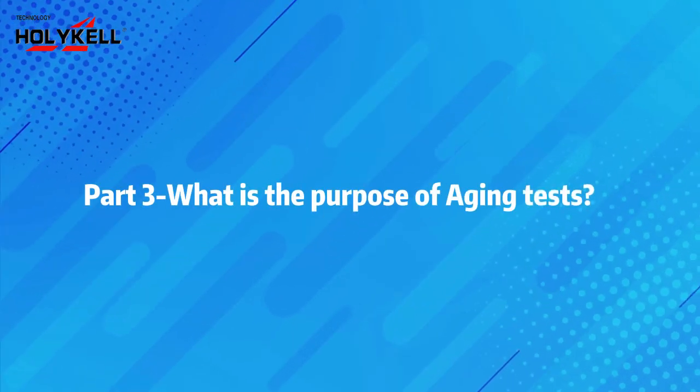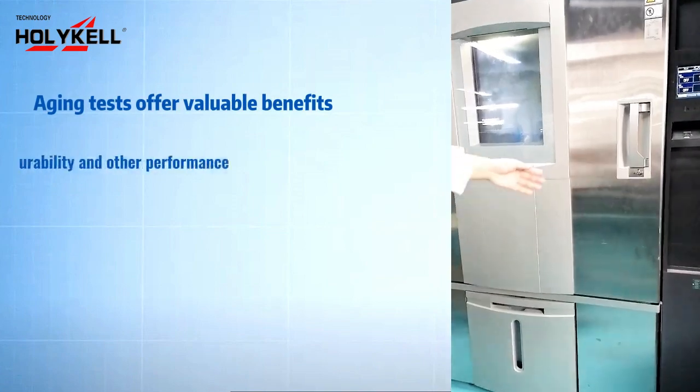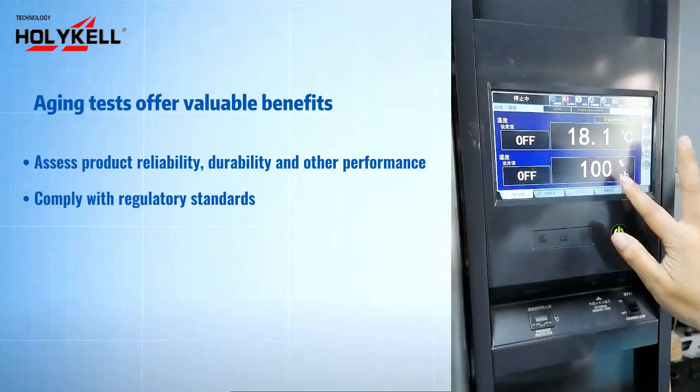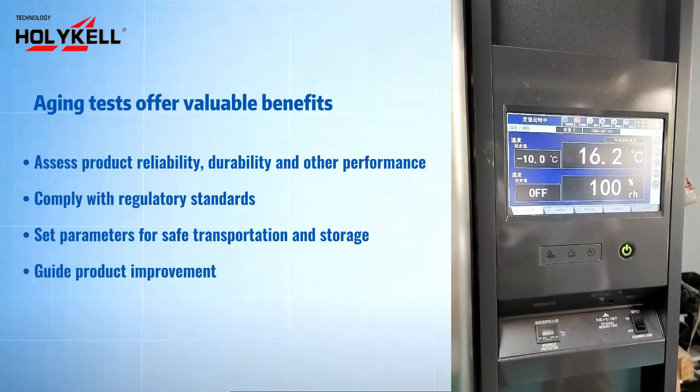What is the Purpose of Aging Tests? Aging tests offer valuable benefits: assess product reliability, durability, and overall performance; comply with regulatory standards; set parameters for safe transportation and storage; and guide product improvement.